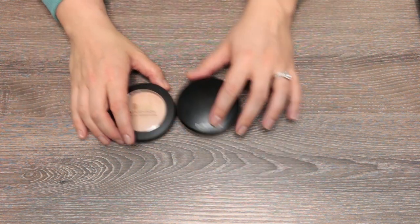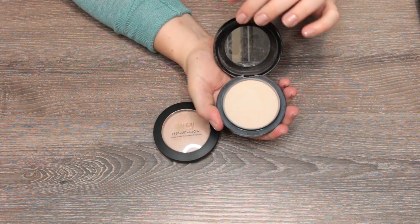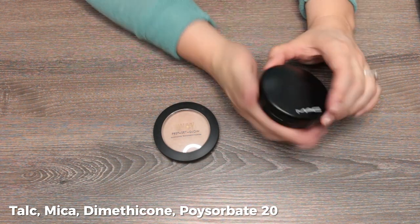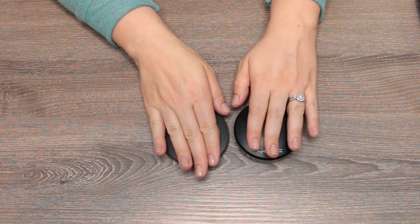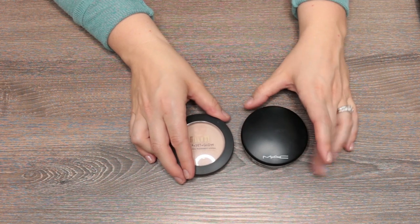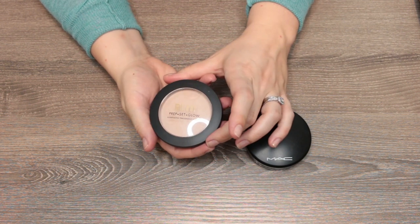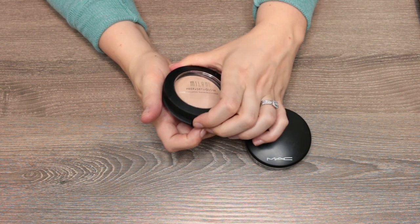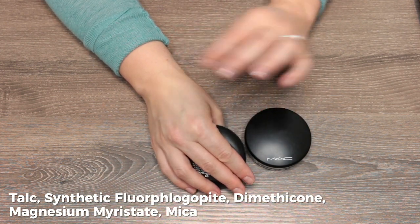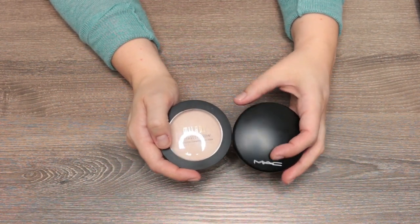Let's talk about these two glowy ones. The MAC Mineralized Skin Finish in Light — I've used the heck out of this and love it. It's very fair. If you want to set your makeup without losing that glow, this is one I'd recommend. A really similar drugstore option is the Milani Prep Set and Glow illuminating translucent powder — it came out in the spring and is just gorgeous. I almost think these are dupes for one another.